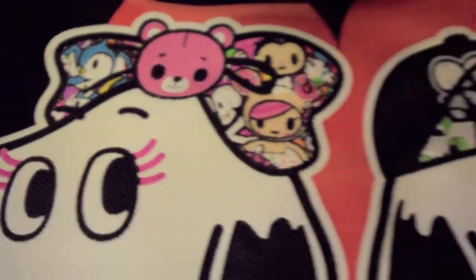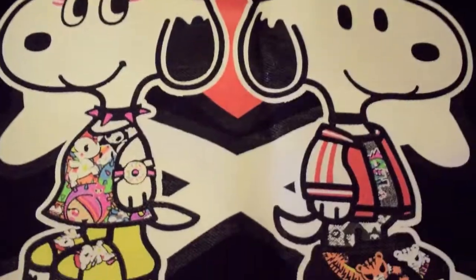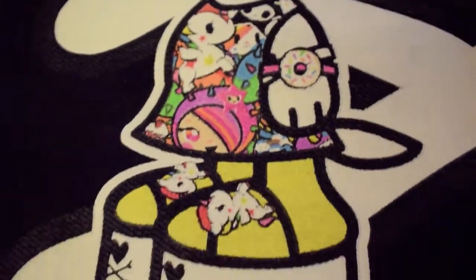There was another Comic Con exclusive — the Snoopy and Belle tote. It came on a dark colored canvas.